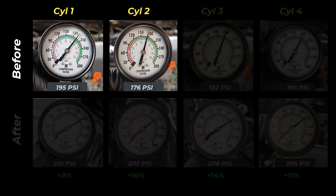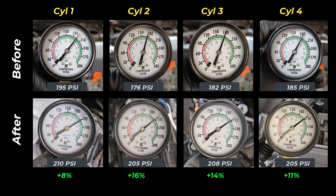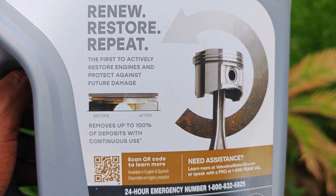At baseline, the difference between the highest and lowest cylinder was 19 psi, while now it's dropped down to just 5 psi. And this is really good — overall engine health is better. Going back to that fact of Valvoline Restore and Protect cleaning around the piston, landing, and the grooves.